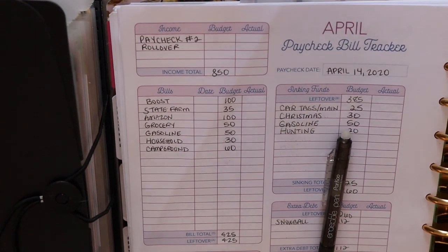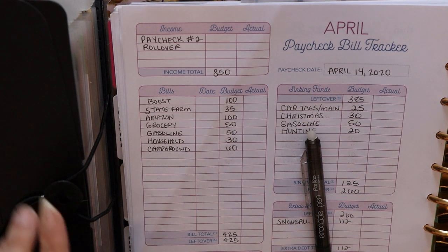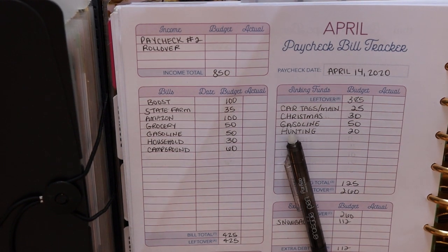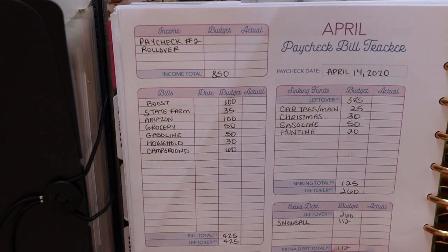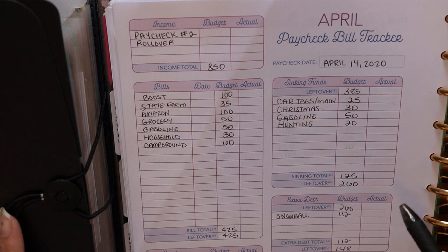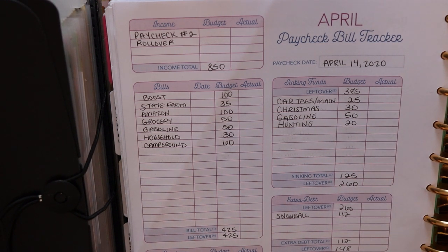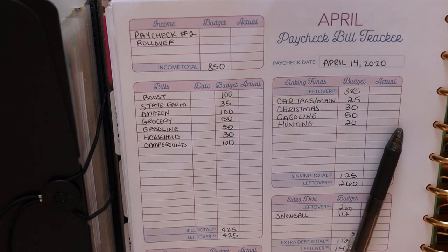All right you guys, so that is it for my weekly budget. Pretty short and sweet this week, pretty simple — but we got the job done. All our bills are going to be paid, so that's awesome. Thank you guys so much for watching. I hope you enjoyed this video. If you did, make sure that you give it a thumbs up. Check out all of the links down below — I'll have everything that I used in this video linked, as well as some other helpful stuff. Make sure that you subscribe if you haven't done so already. I do budgeting videos every single week, and I will see you guys in my next video. Bye!